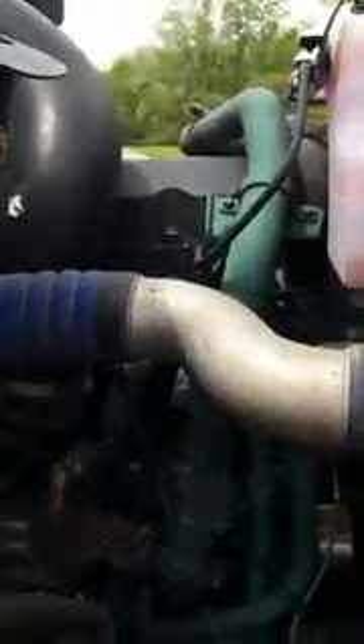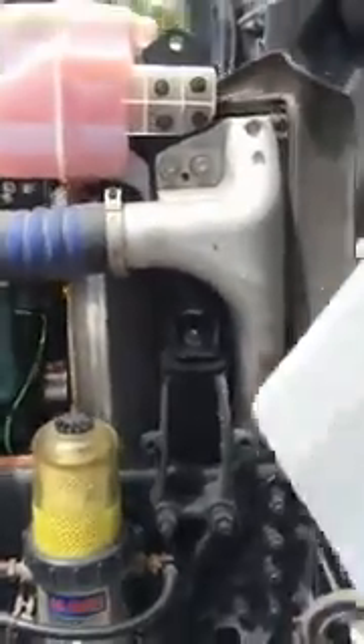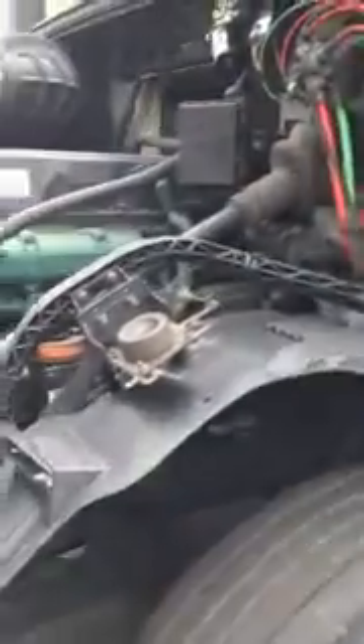Your engine is a D13 Volvo, rated at 475 horsepower. As far as our maintenance program, we use castor oil blended synthetic and we change it at every 25,000 miles.